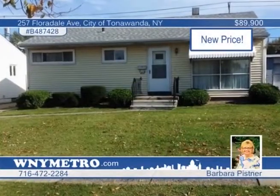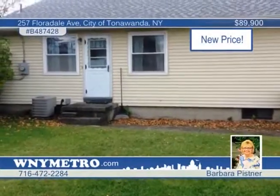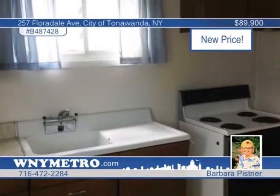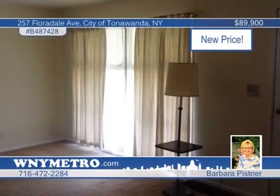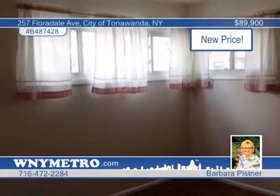Located on a nice neighborhood street in a convenient area is this three-bedroom vinyl-sided ranch. Enjoy central air and a large fenced-in yard. The home needs updating but offers great potential. Older appliances are staying as-is, including a stove, refrigerator, washer, and dryer. Windows have been replaced throughout the home except for the living room. Learn more when you contact Barbara Pissner.